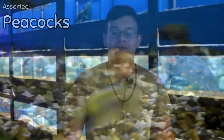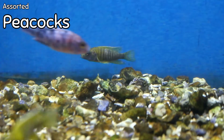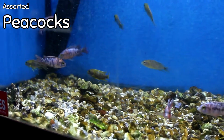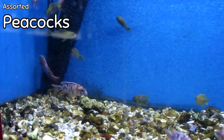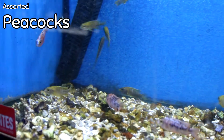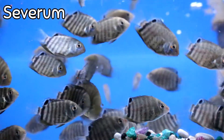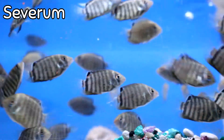Alright guys, you just saw the corals — Chuck's not in for some reason, so I'm going to show you freshwater today. Here we've got some small assorted peacocks. We've had a lot bigger ones recently so we decided to get some smaller ones for people just starting off. Got some really nice ones in there — definitely come check them out.